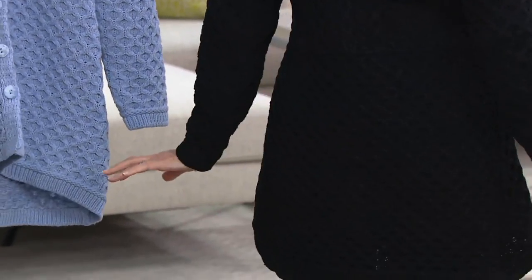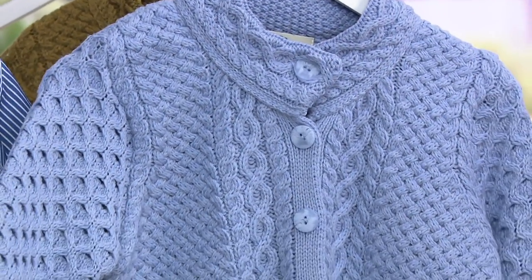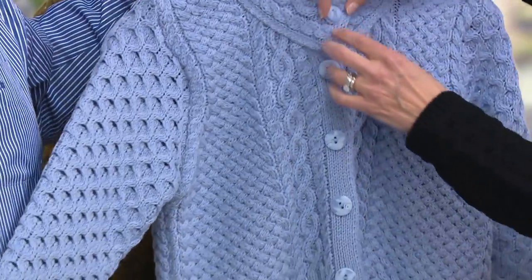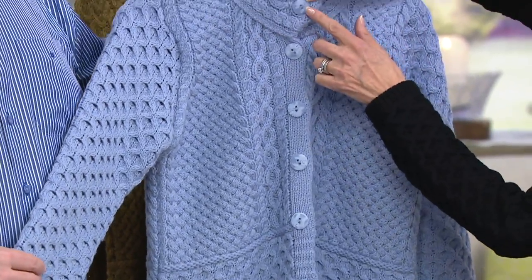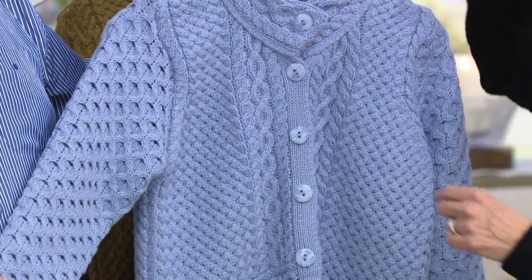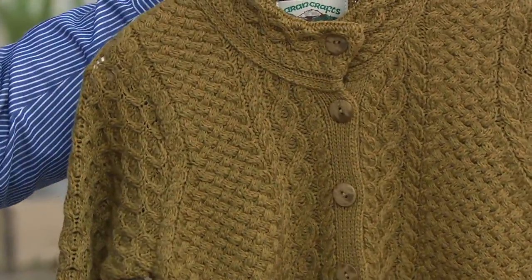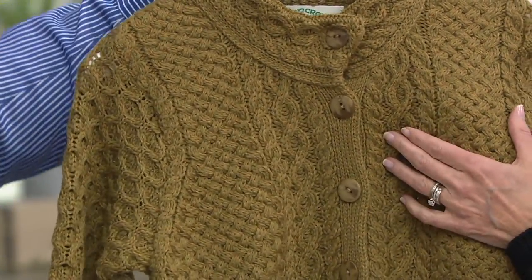Even in black, the sweater looks formal and dressy — perfect for a wedding, work, a symphony, or a concert. Because it's merino wool with ultra-fine fibers, it feels incredibly soft against the skin. The blue is a beautiful chambray-like color, with marbled buttons on this particular version.